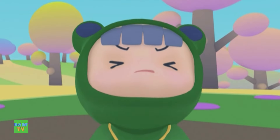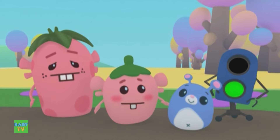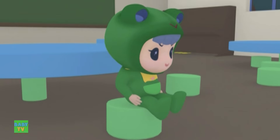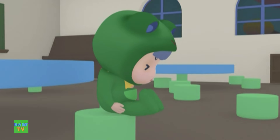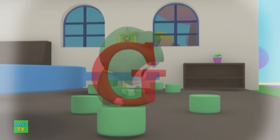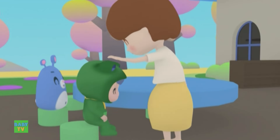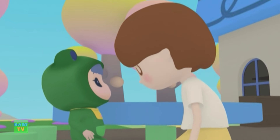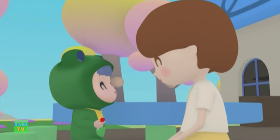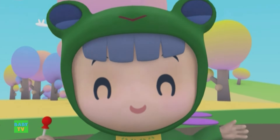Now Ruby looks like the letter C. That's not it — Ruby wants to make the letter G, not the letter C. Ruby is so clever. She used her own body to create the shape of a letter. Everyone can learn from Ruby. Ruby is so clever — the letter G!